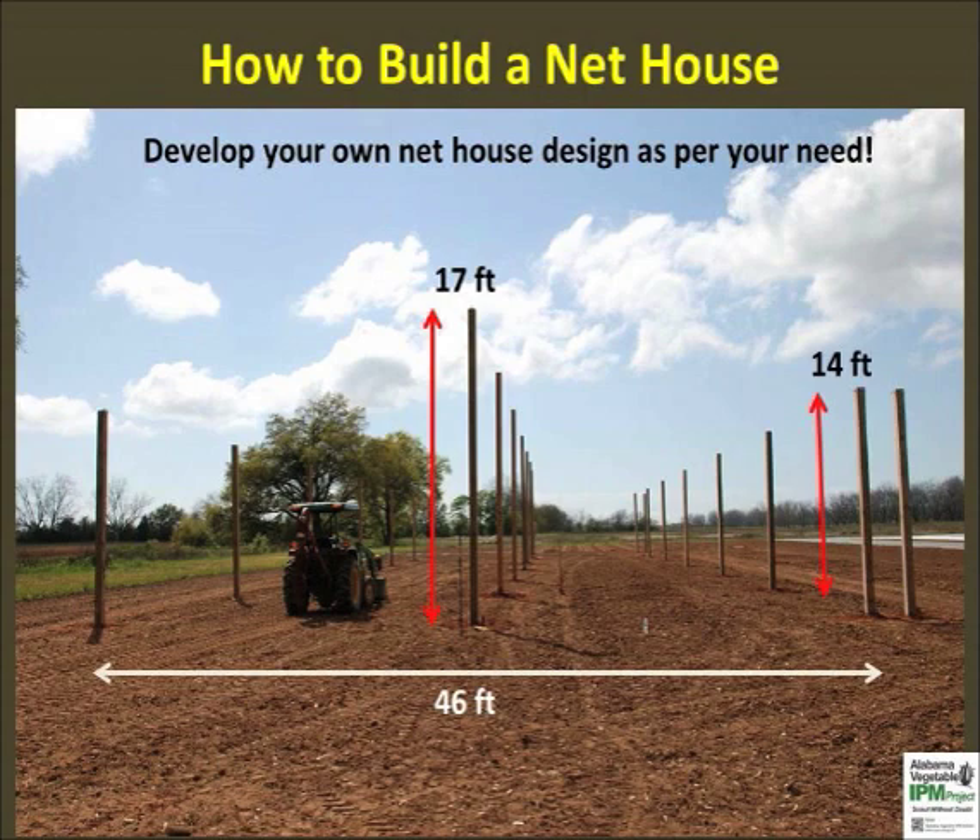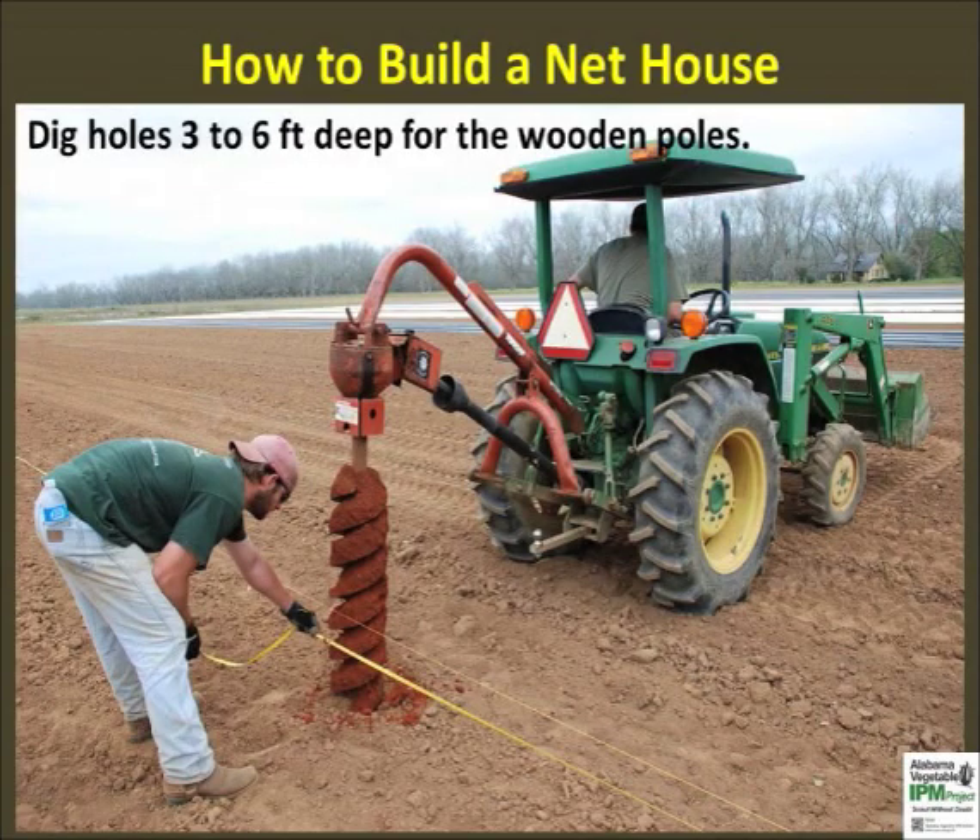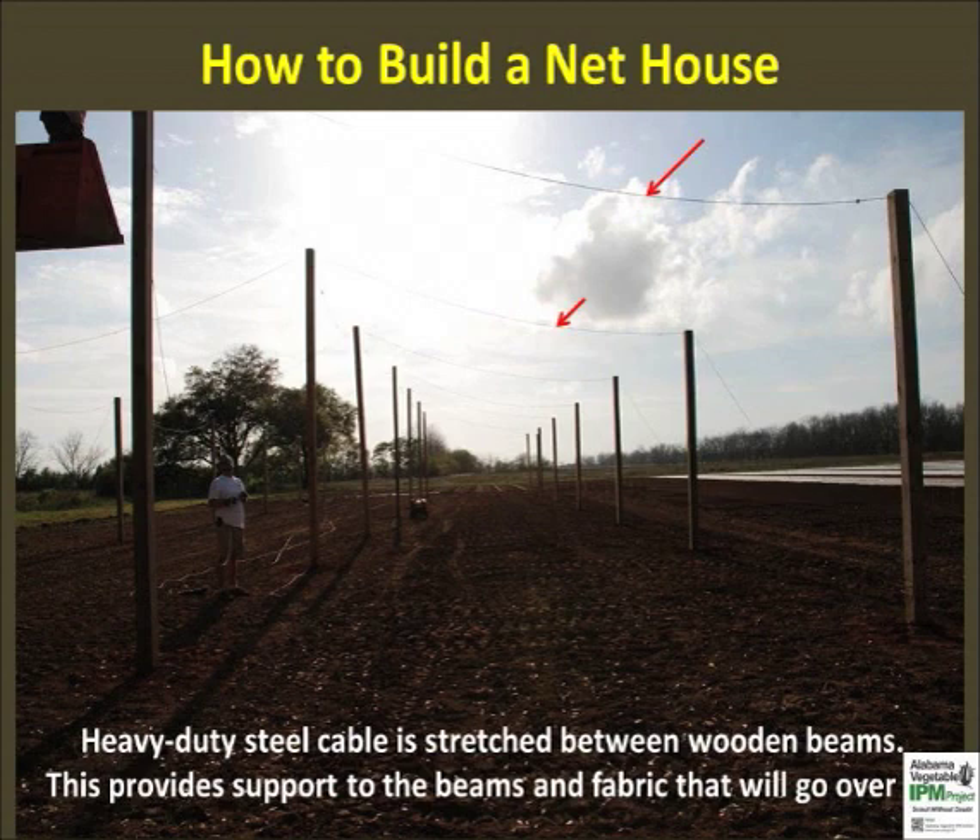Wooden poles were used for building the net house. We used wooden poles for this project since the 50-mesh screen was a heavy fabric. Holes were made in the ground using tractor-mounted equipment as shown. Wooden poles were partially buried in the ground and soil around the poles was compacted for stability. Once all the wooden poles are in the ground, a hole was drilled on the top 6 inches and steel cables were stretched over the top as shown.